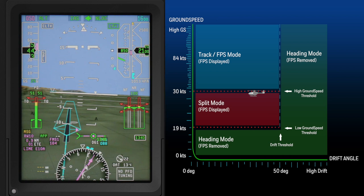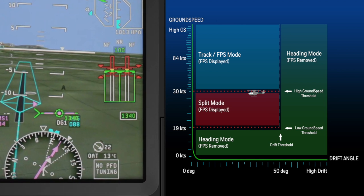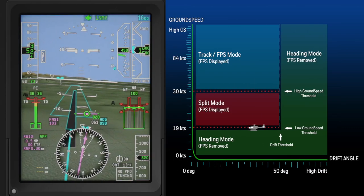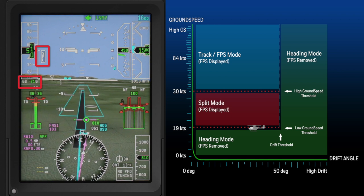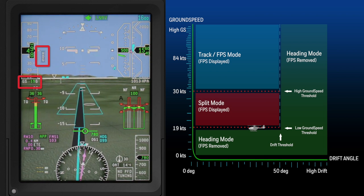Split mode on the PFD shows a combination of the current track and heading. It shows a view direction that is approximately one-third from the track direction and two-thirds from the heading direction. In this example, we are at 21 knots ground speed during the final phase of the approach. As the aircraft slows below 19 knots ground speed, the aircraft begins the transition into heading mode.